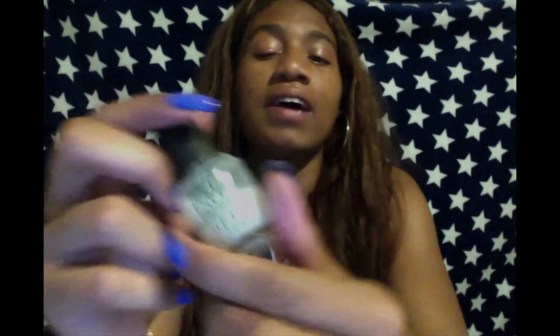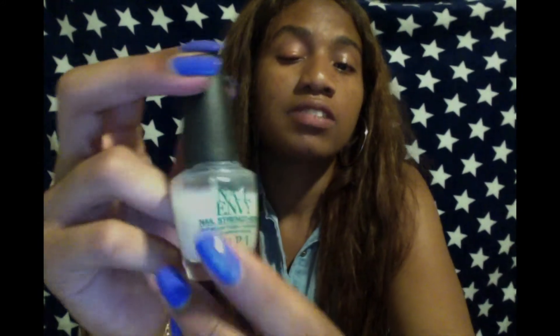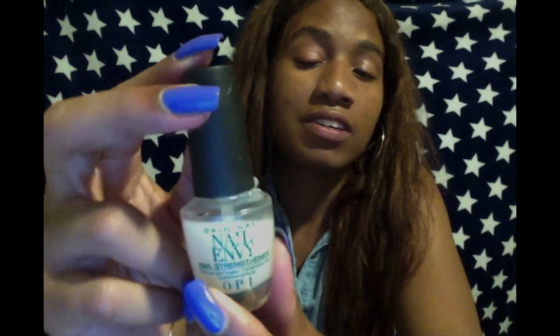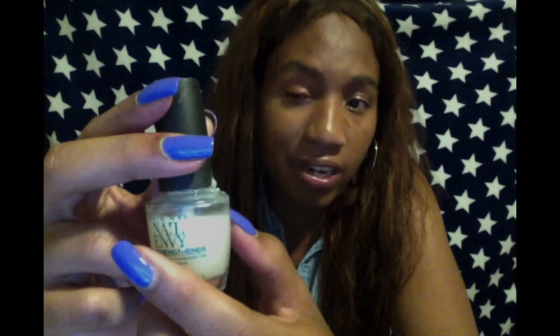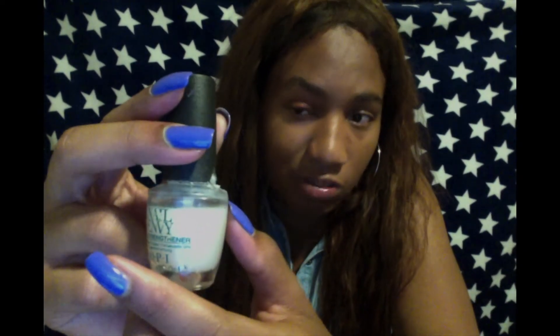This one I have is just a regular strengthener and it's called OPI Nail Envy. I've been using this for the past year and it's barely hit the surface — it's just right up there.